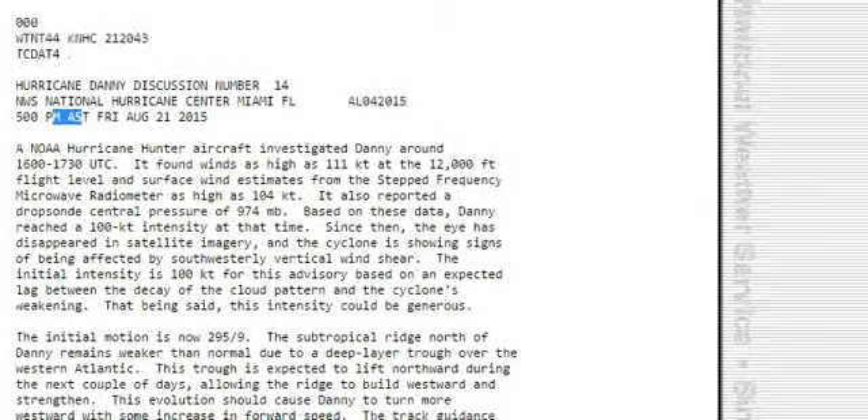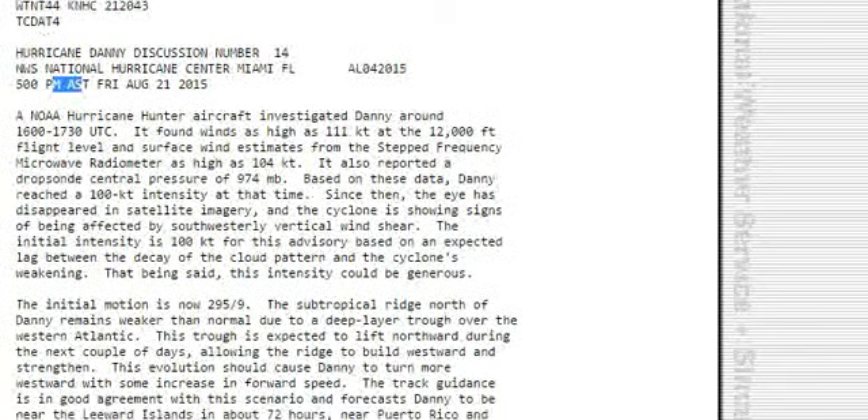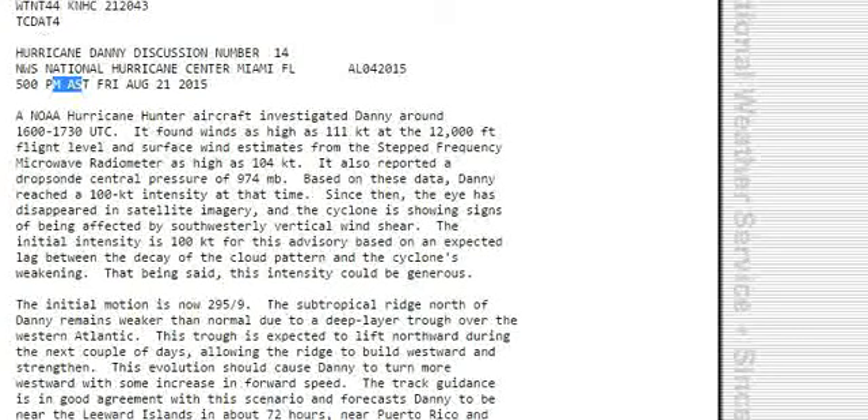The initial motion is now 295 degrees at 9 knots. The subtropical ridge north of Danny remains weaker than normal due to a deep-layer trough over the western Atlantic. This trough is expected to lift northward during the next couple of days, allowing the ridge to build westward and strengthen.